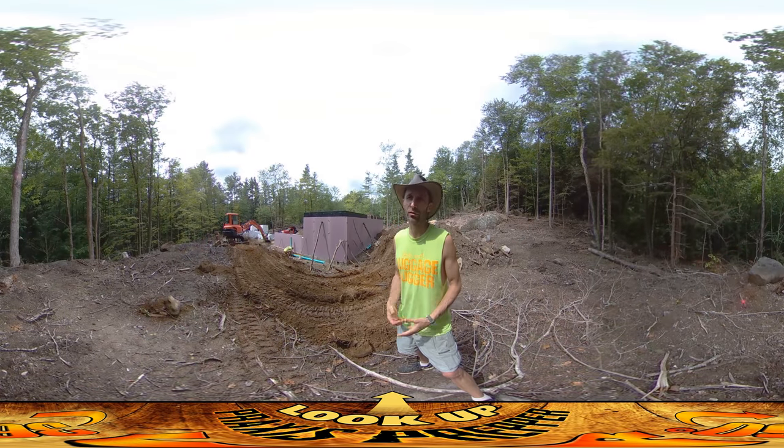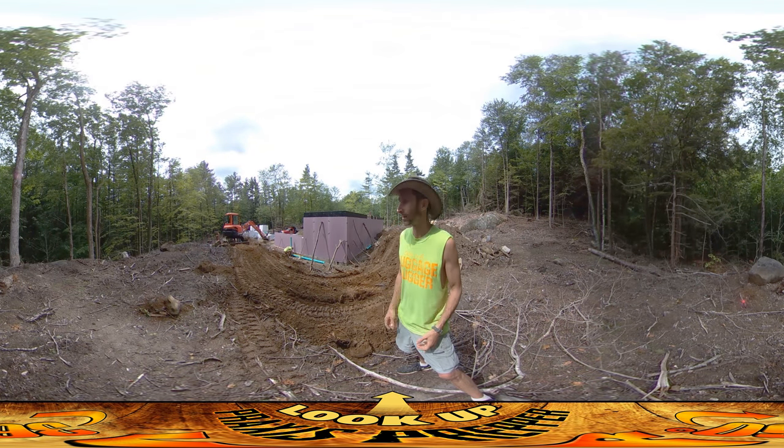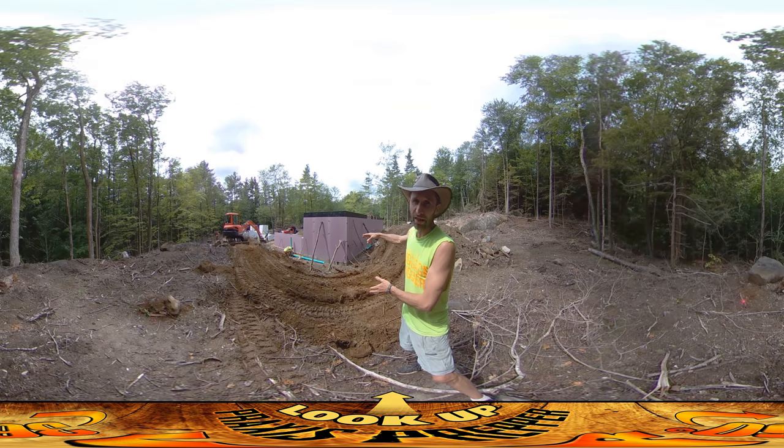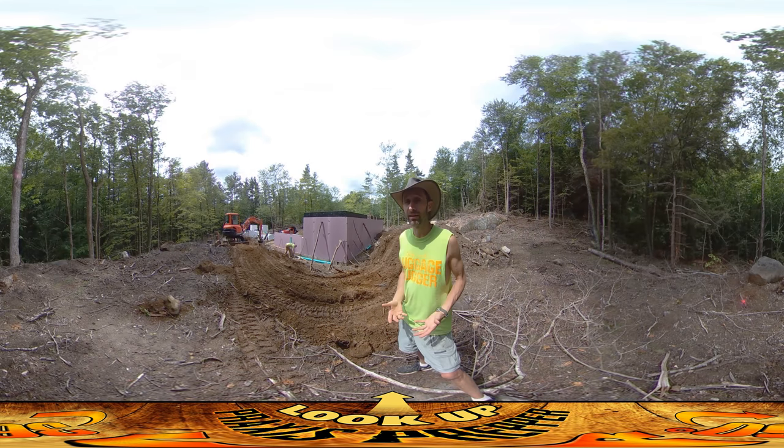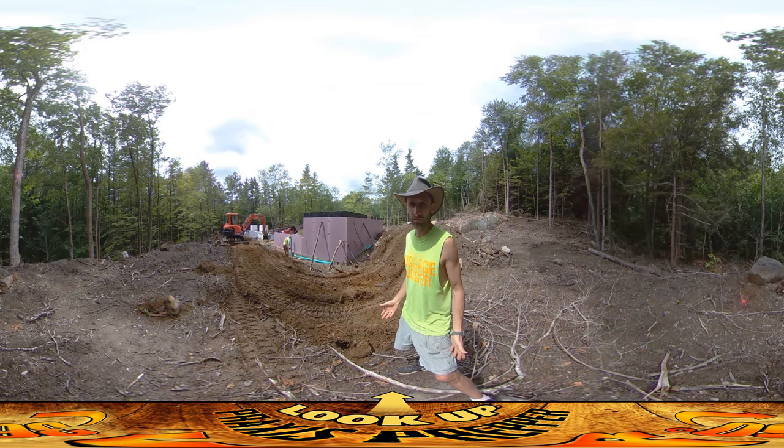We're finishing up the perimeter drain — by 'we' I mean these guys. They are here finishing up this last corner. They got up to where you can see right over there the other day when they were here, and they're back today. Today's the only sunny day of the week; we've got a little bit of rain coming in that might slow us up, but today's a pretty good day for working and we're trying to get as much work in as we can.